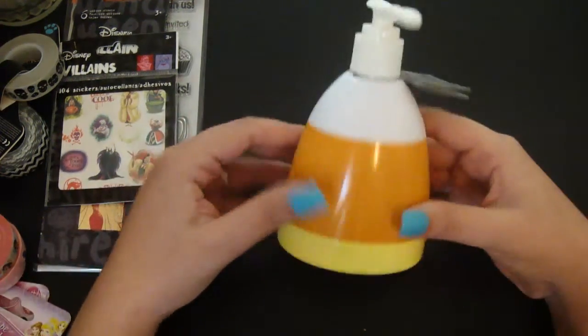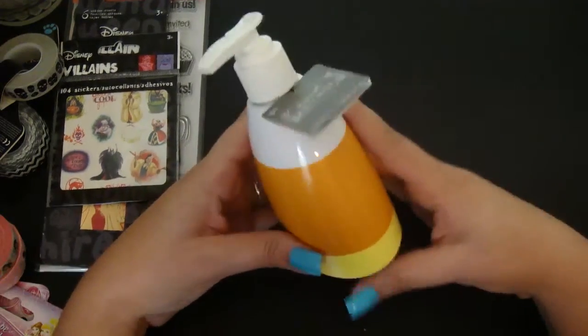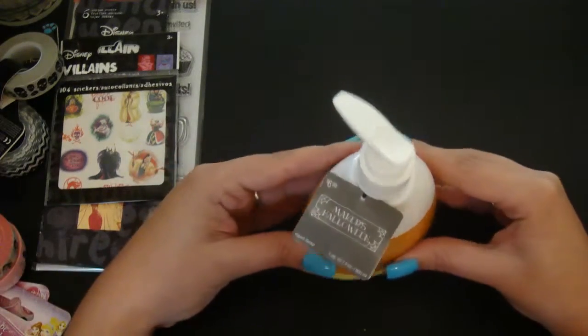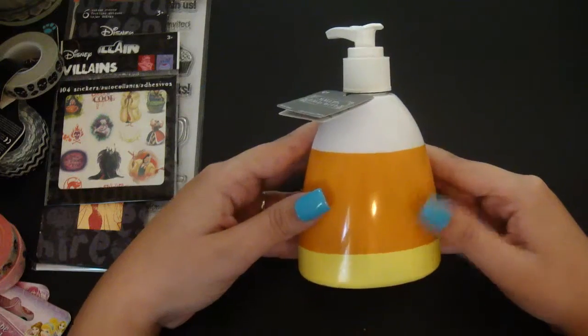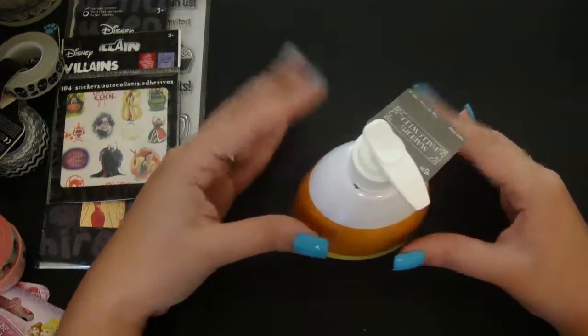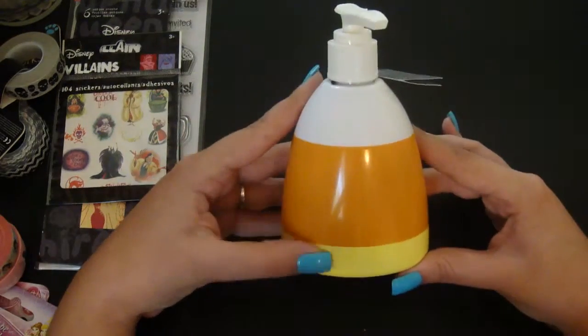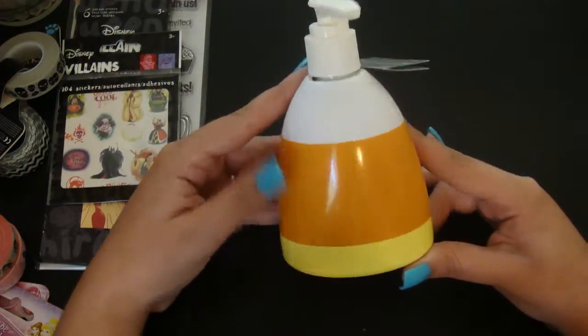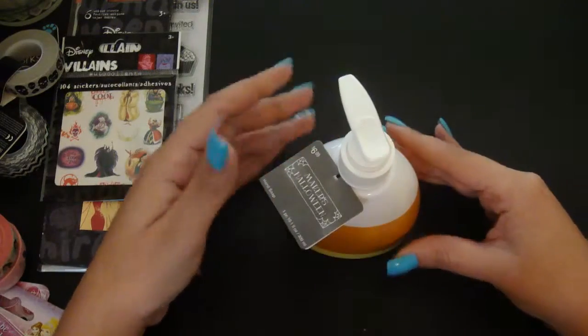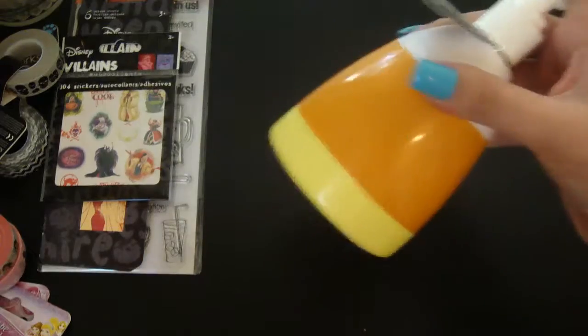Before I show you the good stuff — I got this cute candy corn hand soap dispenser. It was originally $6.99, but it was on sale and when they rang it up I got it for $4.99. I thought this was super cute so I can go ahead and put it in our bathroom. When Halloween hits I want to do some crazy decorating — I'm probably going to decorate our windows on the outside too. I love candy corn.